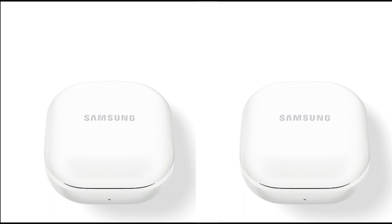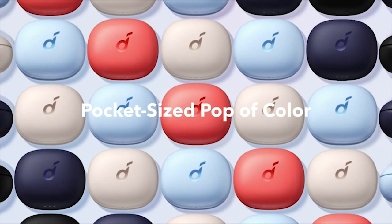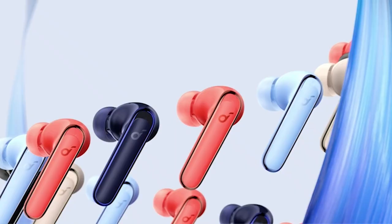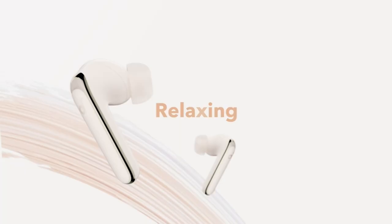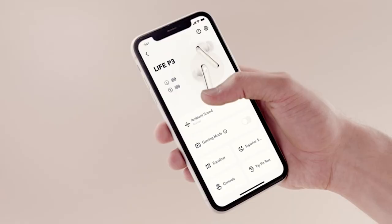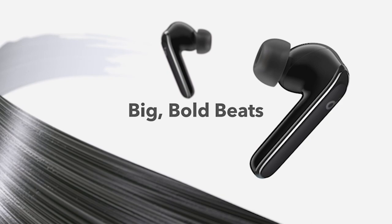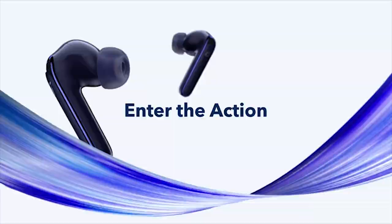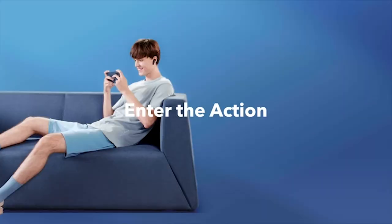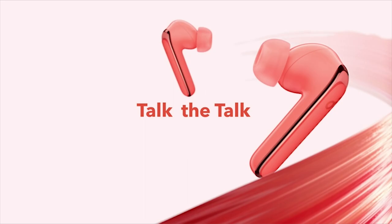Number 3: Soundcore Life P3. The Life P3 noise-canceling earbuds are equipped with custom 11mm composite drivers that deliver a thumping sound. If you're looking for an even more intense bass experience, simply activate the Bass Up mode in the app for real-time bass intensification at your fingertips. The Life P3 offers three different noise-canceling modes — transport, outdoor, and indoor — each optimized for specific environments, ensuring you get the best noise-free experience wherever you are.